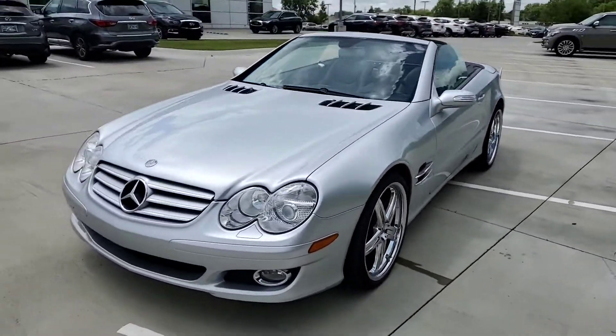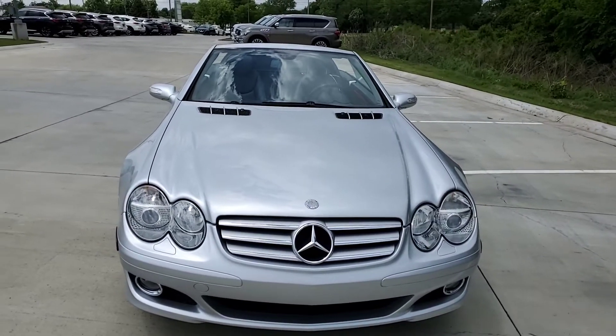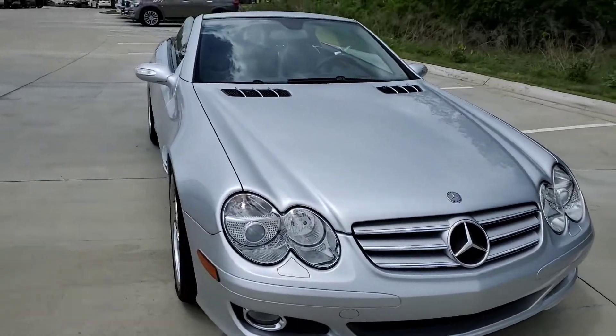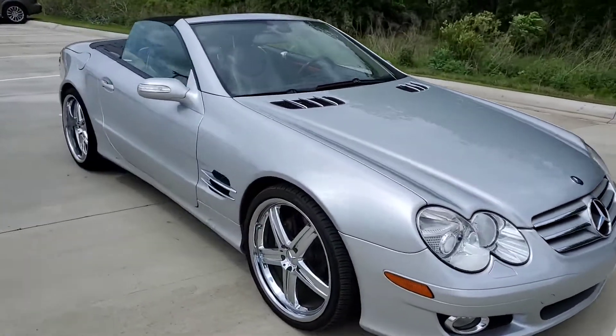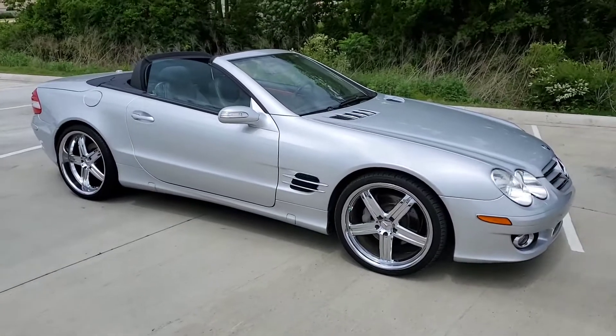Great looking vehicle. Low mileage for the year. Give me a call, love to give you a tour and test drive. Again this is Steve, 918-806-8233 here at Jackie Cooper Infinity. Thanks a lot. Bye.